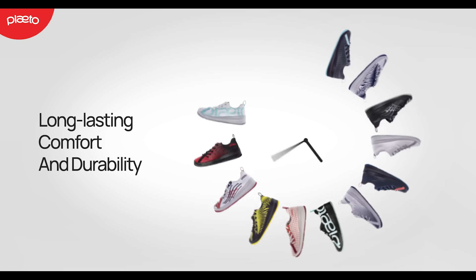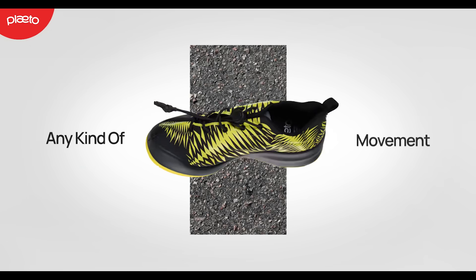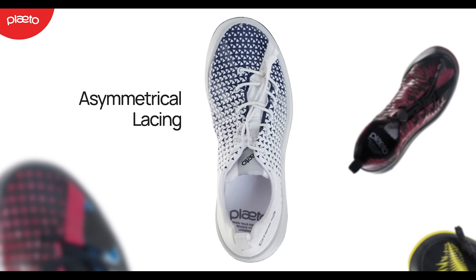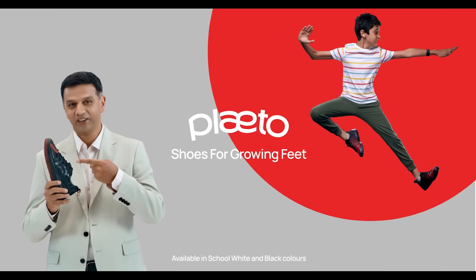Crafted for comfort and durability over long, active use — that's any kind of movement or mischief on any kind of surface. With features you'd only find on a shoe designed exclusively for kids. Plato Shoes for growing feet.